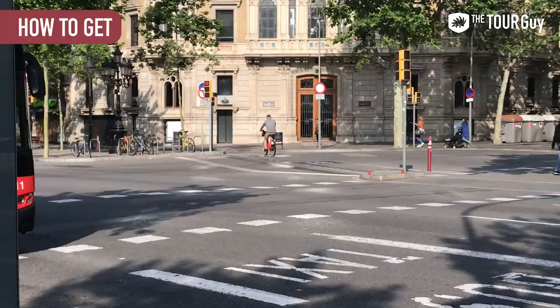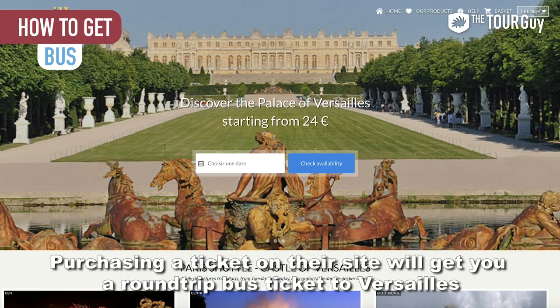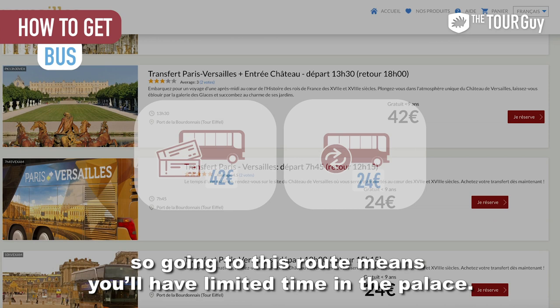By bus: the Versailles Express bus departs near the Eiffel Tower. Purchasing a ticket on their site will get you a round-trip bus ticket to Versailles and palace entrance for €42, or just a round-trip ticket for €24. Note that all their tickets are for half-day transfers, so this route means you'll have limited time in the palace.